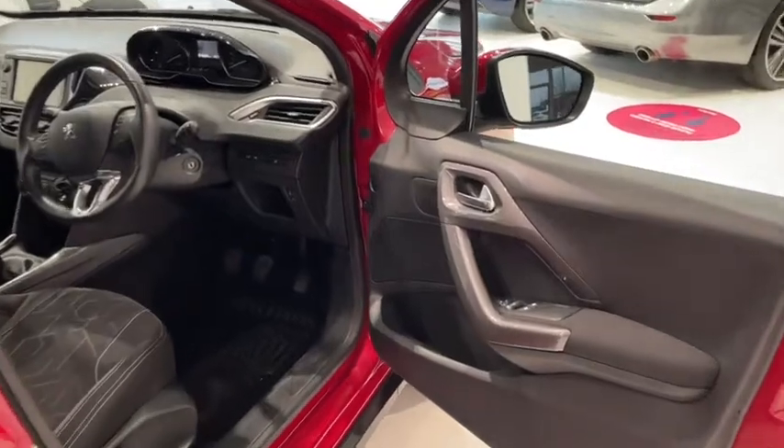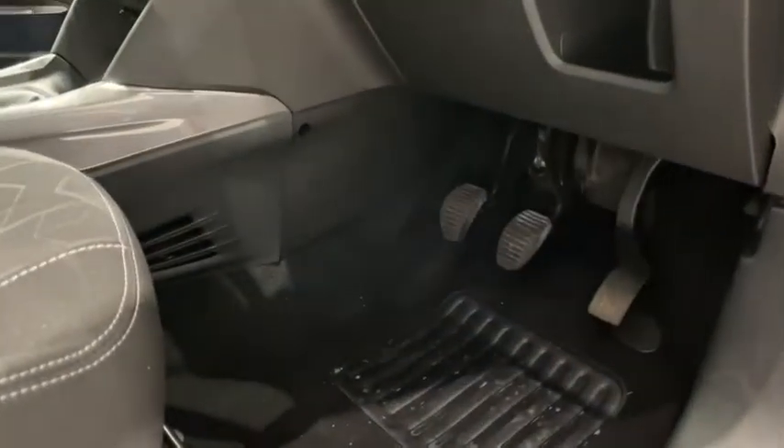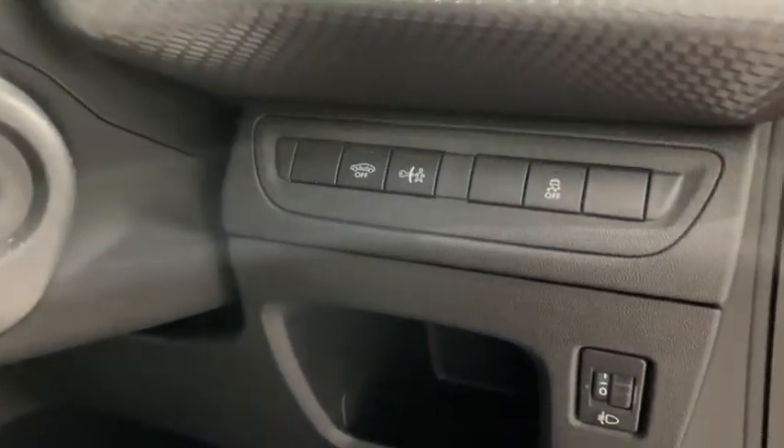Onto the driver's side now, and of course you've got that mirror control and window control like you'd expect. There's plenty of space down below and you'll find your additional driver controls here, such as the child locks.